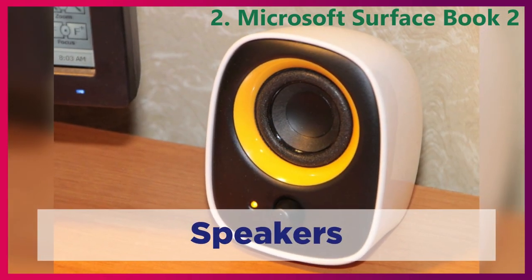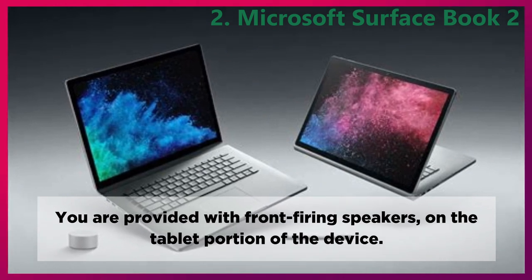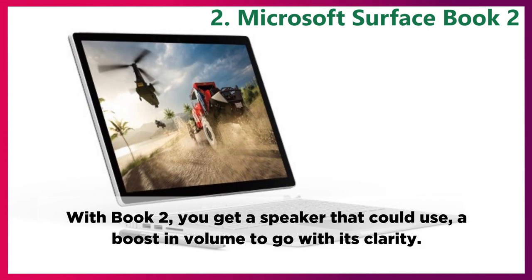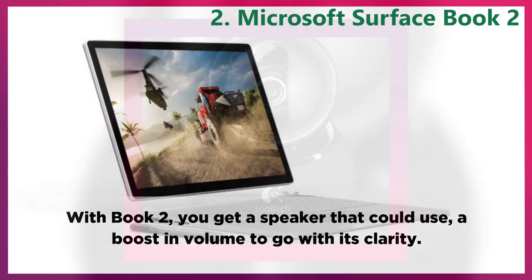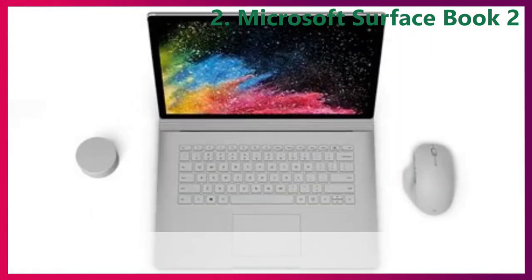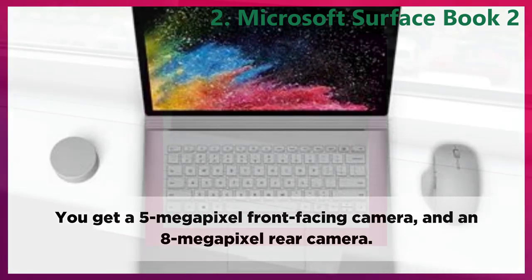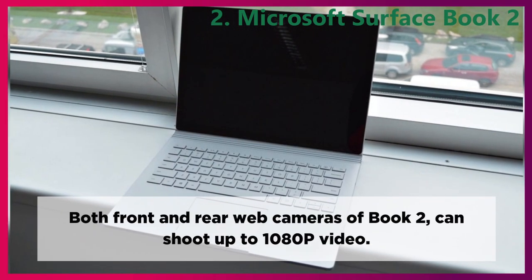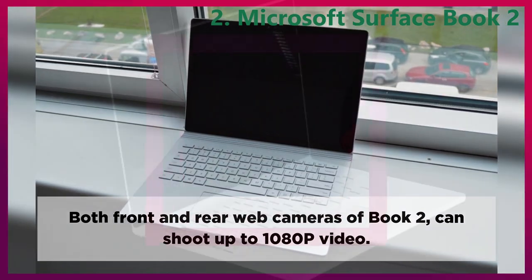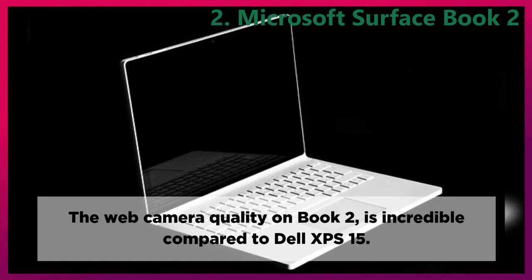Speakers. You are provided with front-firing speakers on the tablet portion of the device. With Book 2, you get a speaker that could use a boost in volume to go with its clarity. Webcam. You get a 5-megapixel front-facing camera and an 8-megapixel rear camera. Both front and rear web cameras of Book 2 can shoot up to 1080p video. The web camera quality on Book 2 is incredible compared to the Dell XPS 15.